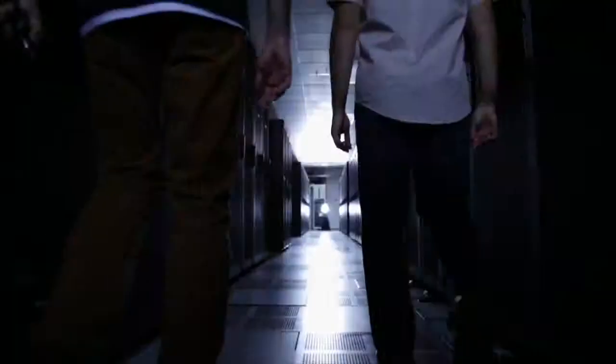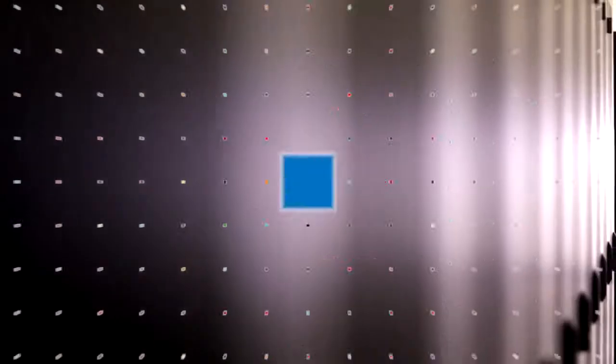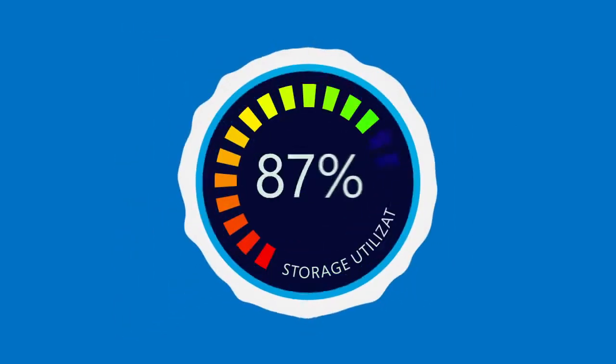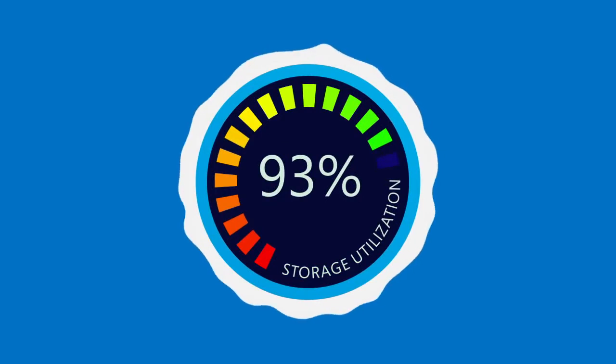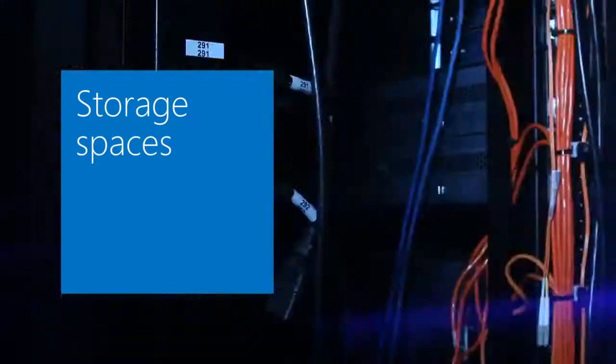Microsoft gives you new ways to store your application and user data, both in your data center and in the Cloud. In your data center, you can take general-purpose disks and create flexible storage pools, maximizing resource efficiency and performance. These pools can then provide elastic virtual disks, called storage spaces, as file-based network storage.